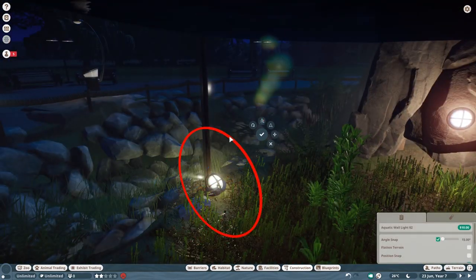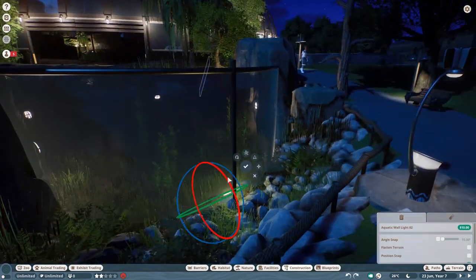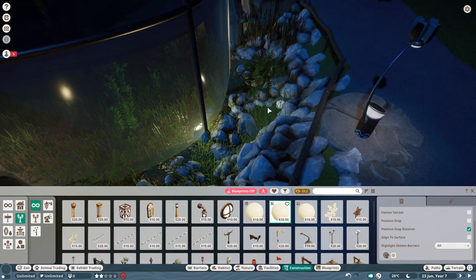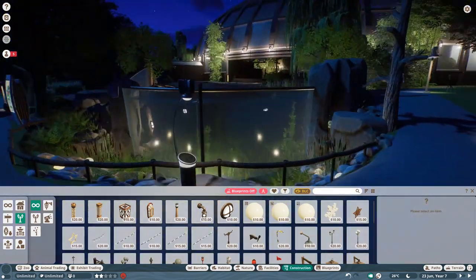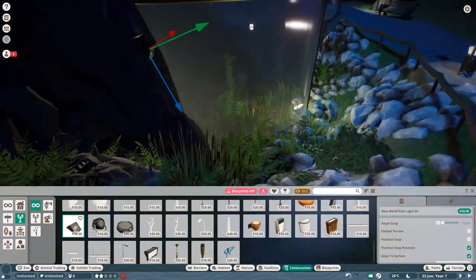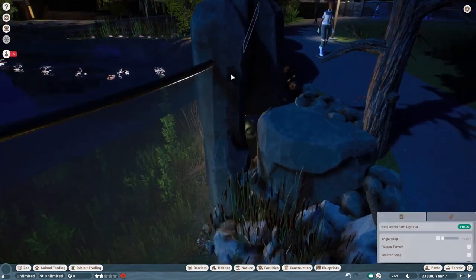Just making sure the underwater area is looking nice, especially in nighttime. I love the viewing in nighttime a lot more because the glass panels seem to be working better. Anyways, let's jump over to the real-time part and let's talk about gates.